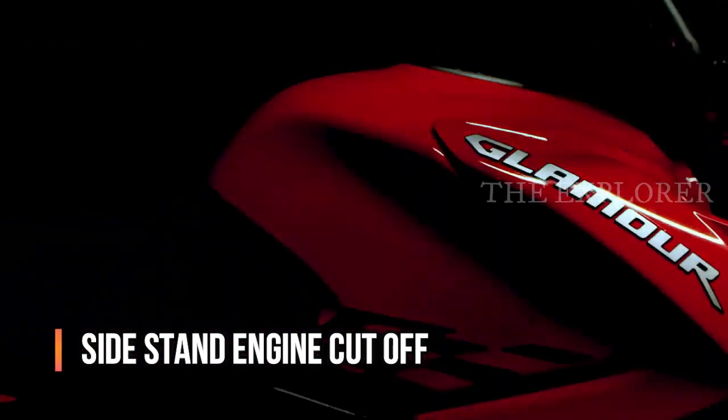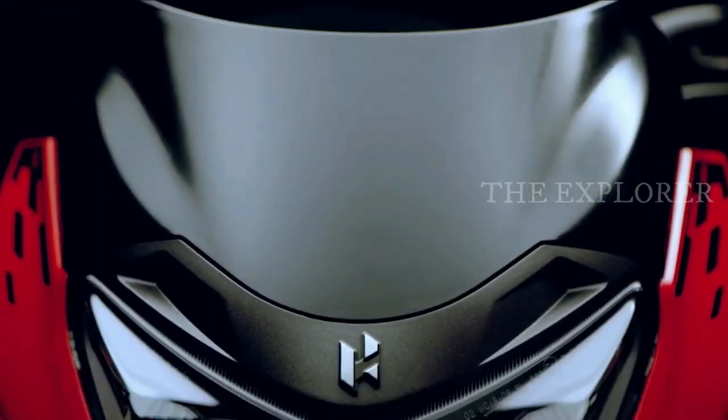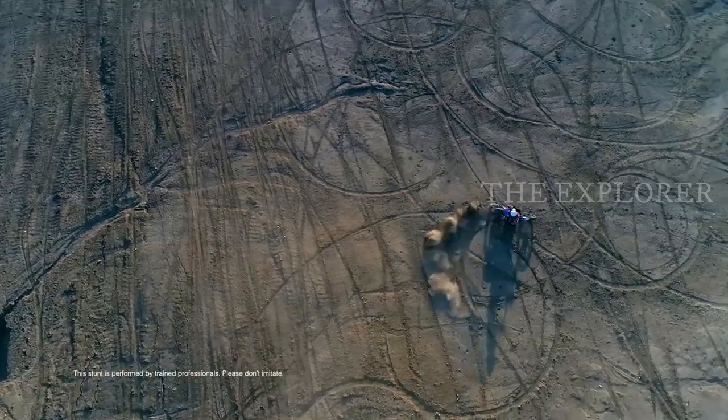You also have a side stand engine cut-off feature. On the Hero side, you have a side stand indicator but also a side stand engine cut-off. Additionally, there is a high-level speedometer and tachometer.